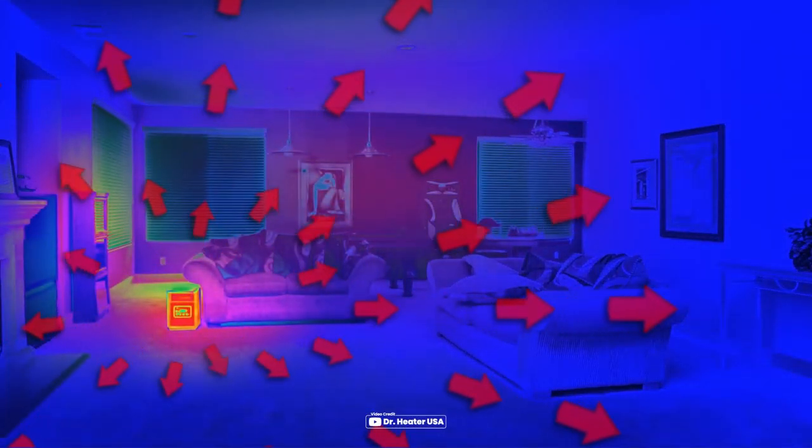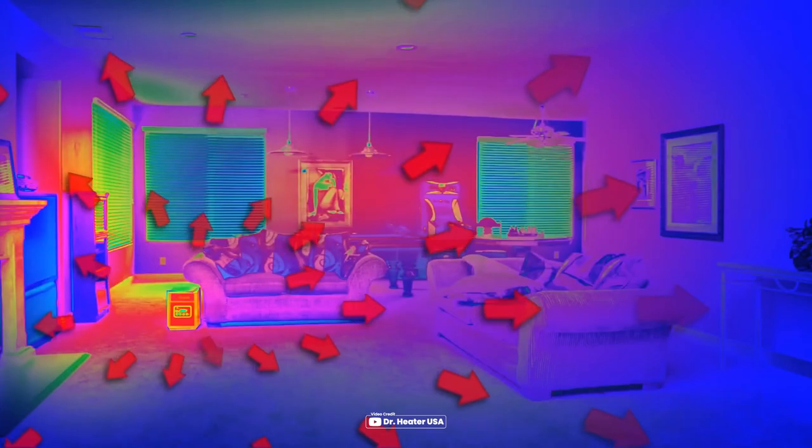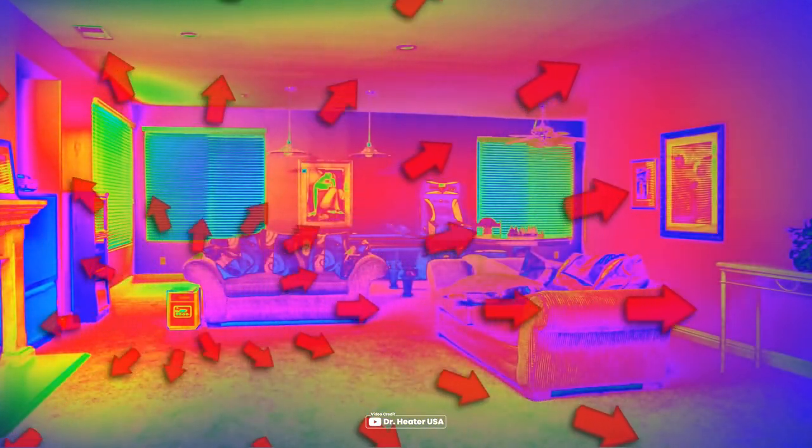Infrared heaters are also known for their energy efficiency, as they only heat the objects in their path, rather than wasting energy on heating the air.